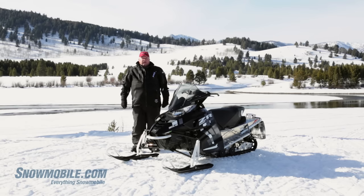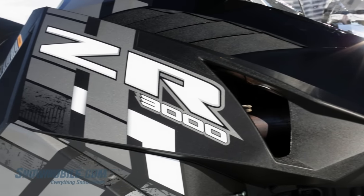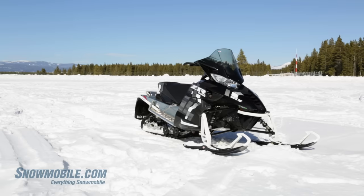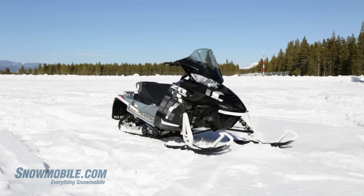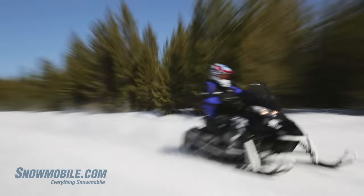The LXR3000 is a brand new model for Arctic Cat and it puts them squarely in the value sweepstakes. What you're getting here is Snow Pro type performance from the ZR chassis with a little LXR, which is an electric portion.